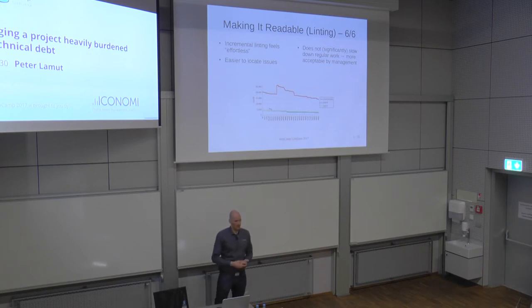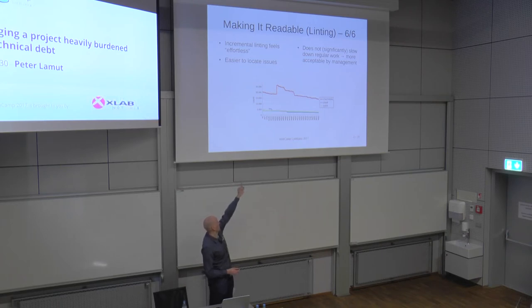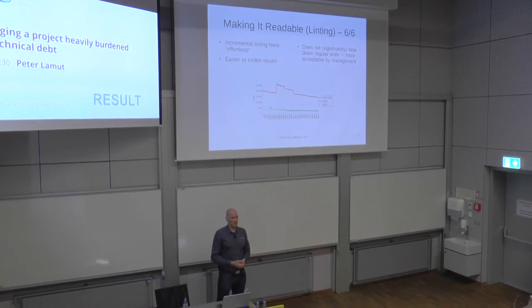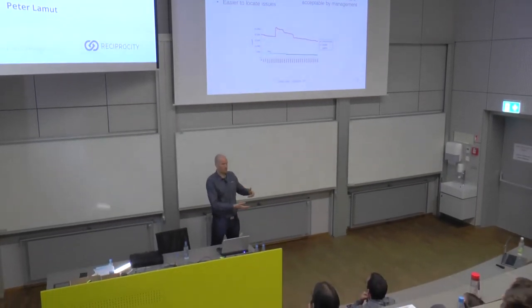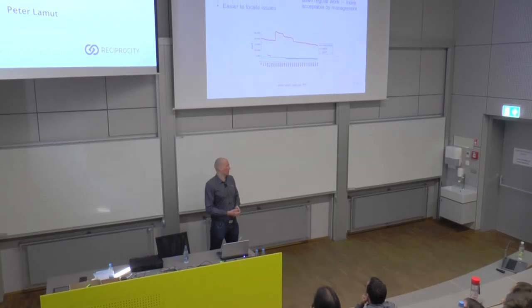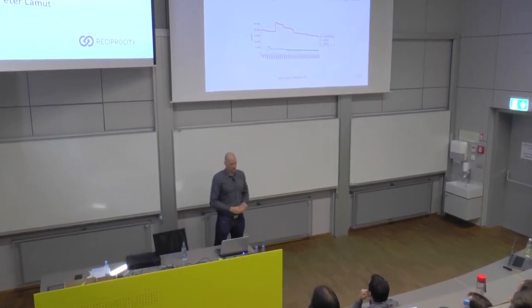This incremental approach really works well in practice. Over time, the code gets better and better. The number of issues decreases monotonically — except for that spike in the graph, which was when we switched to single quotes, hence the spike. But the overall trend is improvement, and it feels effortless because you're doing it alongside normal work. You know exactly where to look for errors, and it doesn't block regular work, so it also gets much more support from management.